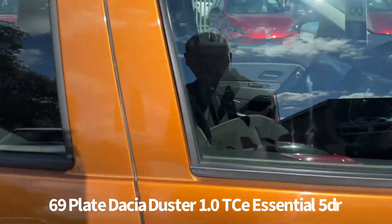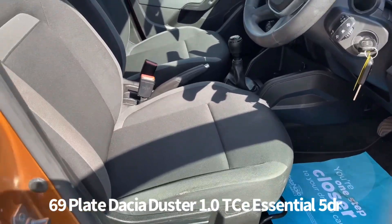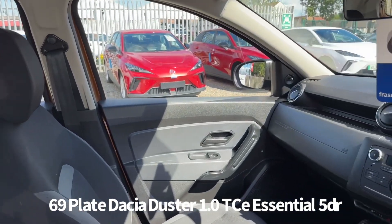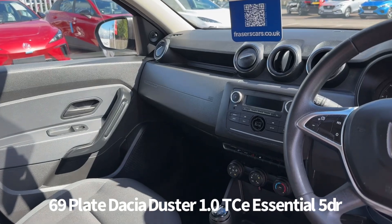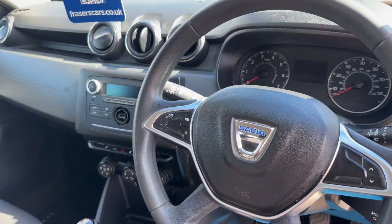Inside is cloth upholstery. There's also automatic headlights, steering wheel audio controls and cruise control. Air conditioning also features along with digital radio and Bluetooth. USB and auxiliary inputs also.